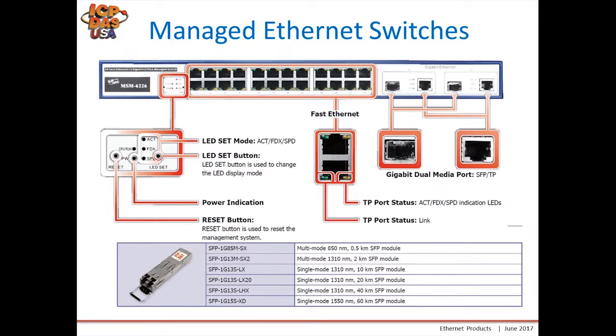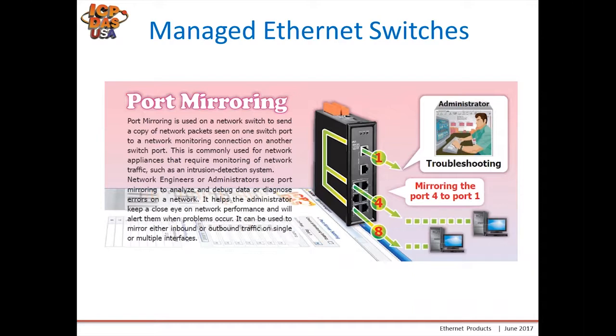Port mirroring is a very popular application with our managed switches. As the picture shows, port 4 and port 1 can be mirrored to port 8, so data coming in and out of those ports also goes to port 8. This can be used for troubleshooting and monitoring of network traffic.